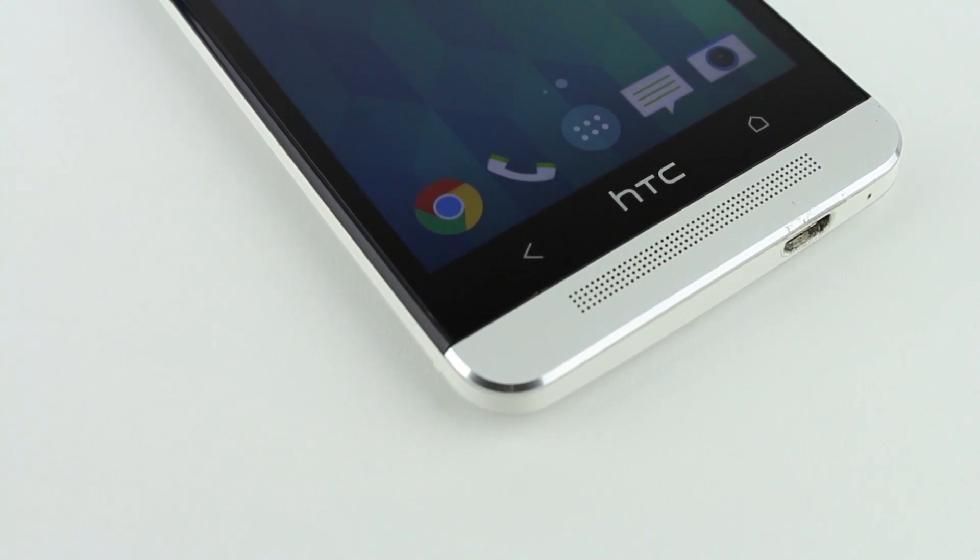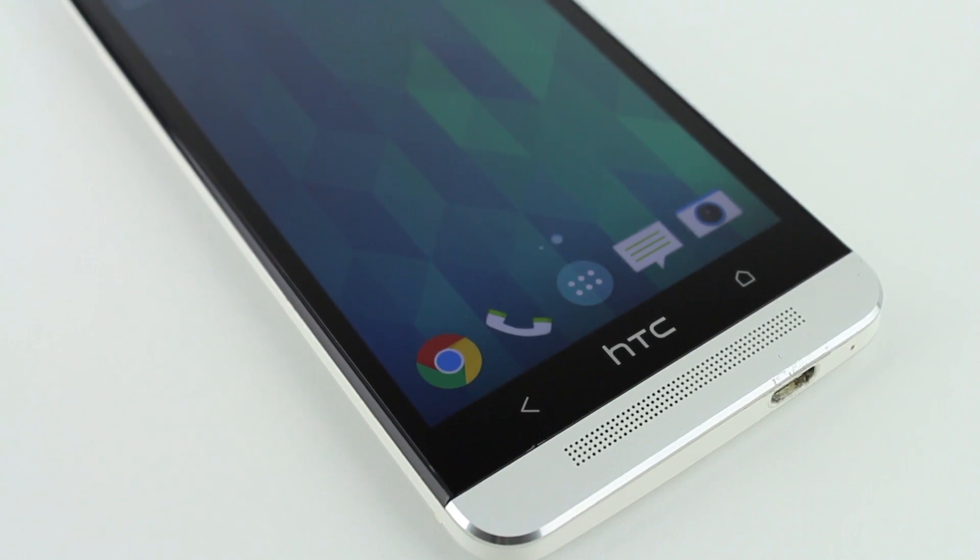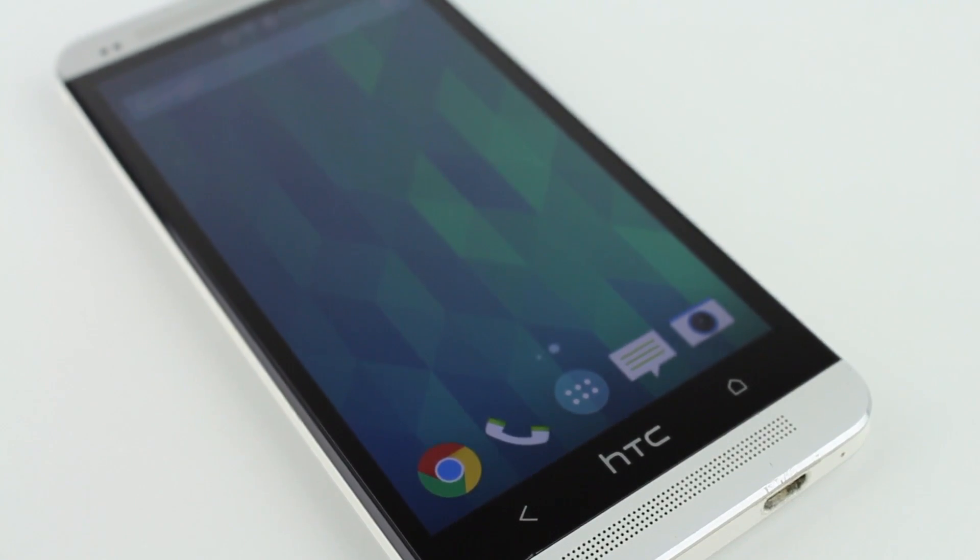Launchers are an important part of Android and offer pretty much endless customization. In this video we'll be taking a look at three of my personal favorite Android launchers.